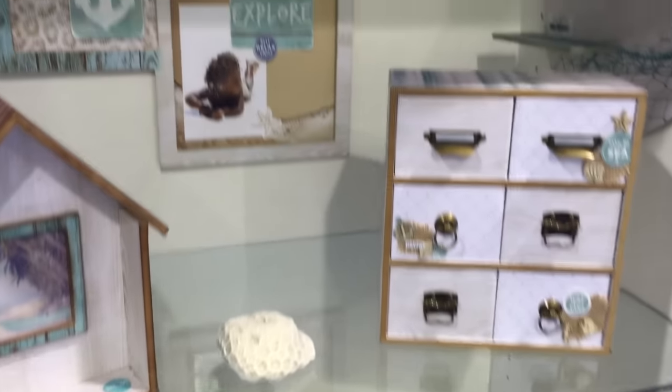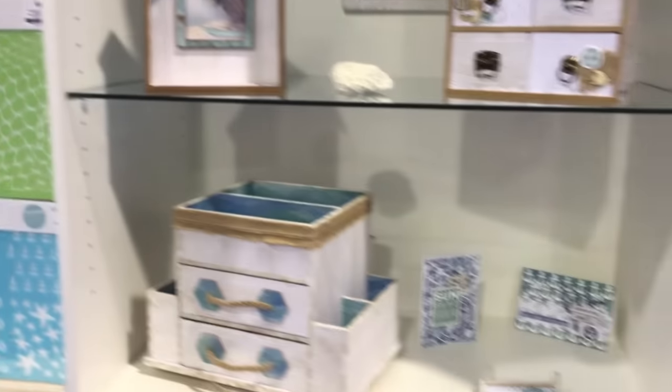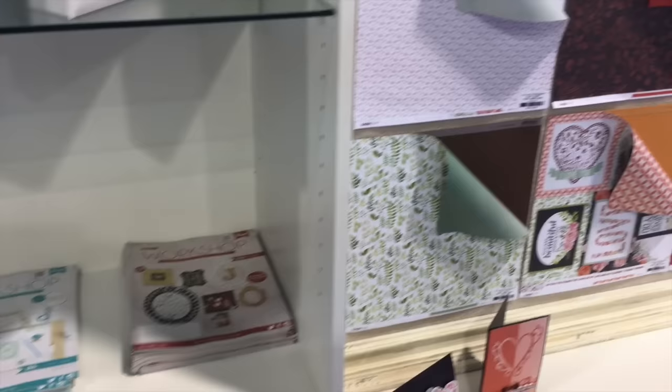Look how pretty — look what they did with their paper. And they have coloring books, wait till I get to those.